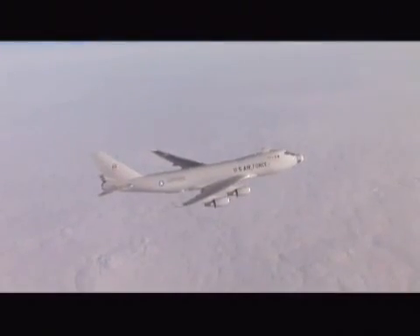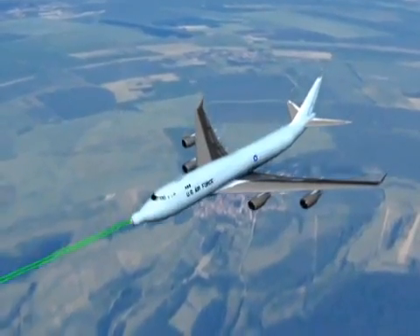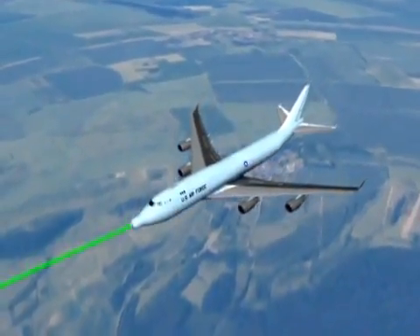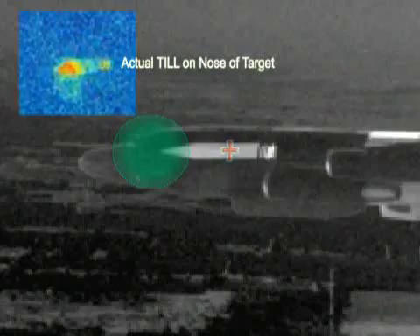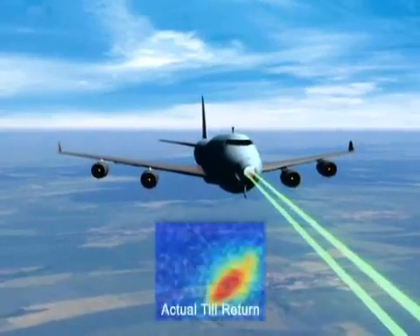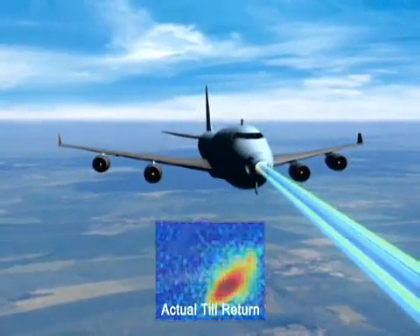The system demonstrated that it could illuminate the target with a low-power track illuminator laser, or TIL. The return of the TIL beam off the target is then used to achieve a high-precision track and the rapid designation of an aim point for the high-power laser. Once precision track of the target is established, the beacon illuminator laser, or BIL, measures the wave-front distortion caused by the intervening atmosphere.